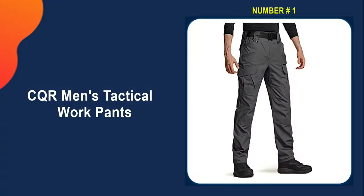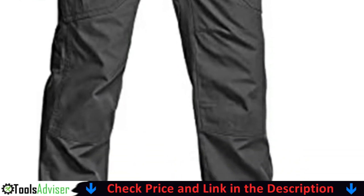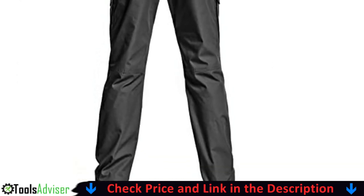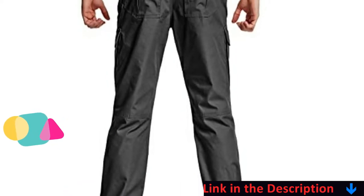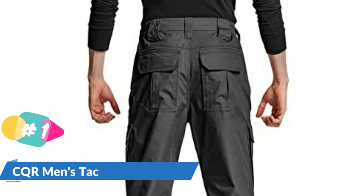Our number one choice is CQR Men's Tactical Work Pants. CQR Men's Tactical Pants are designed for law enforcement, military, and outdoor activities. The mix of polyester and cotton is breathable, wrinkle-free, and comfortable. The ripstop fabric has excellent durability and is water-resistant and stain-resistant.